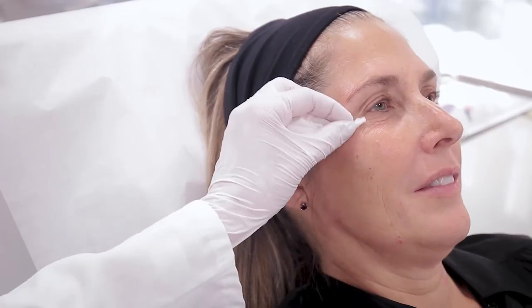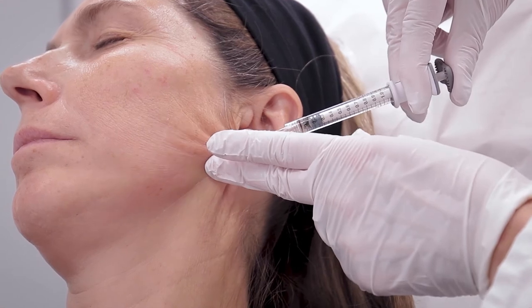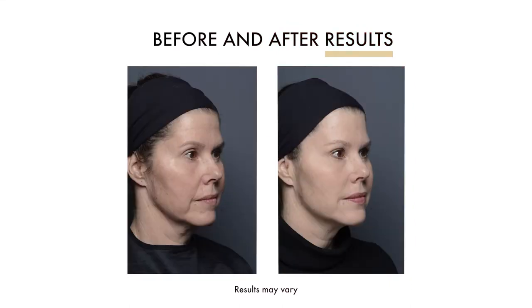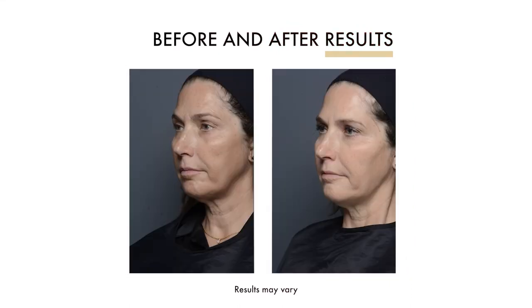With our expertise as board certified dermatologists we understand how all aspects of facial anatomy work together to create foundations and lifting, contours and beautifications that result in radiantly confident results. With an artistic approach in a safe environment we help you be the best version of you.